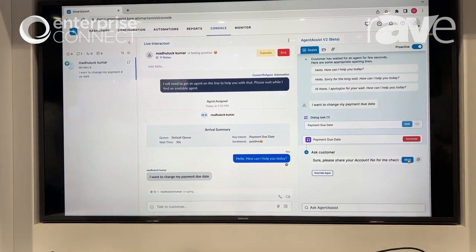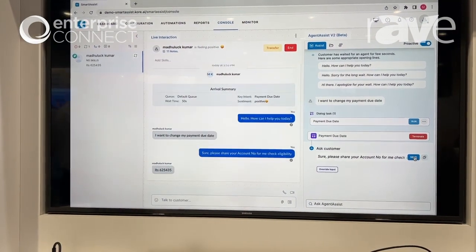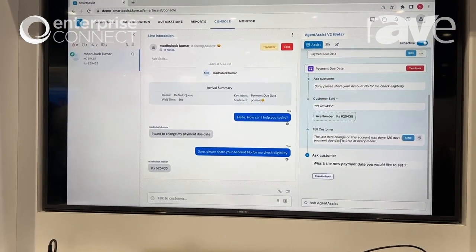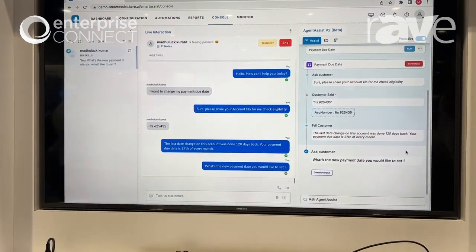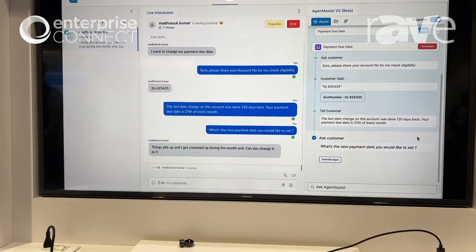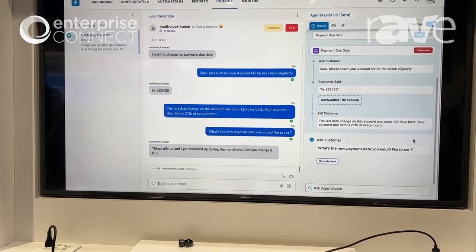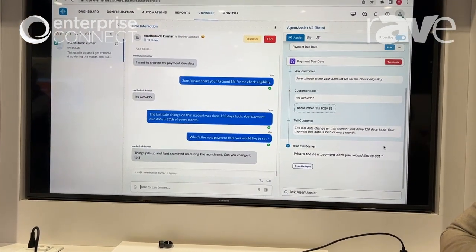We run the automation, and then the agent assist is providing next best action suggestions as well as suggested responses, guiding the agent through the entire workflow. Here we can also see the customer says that things pile up and they're getting cramped during this month.